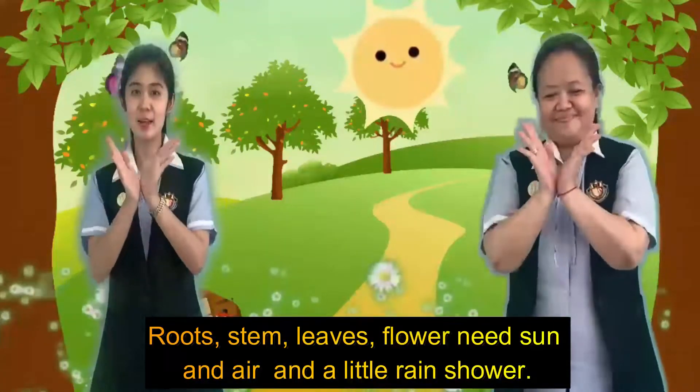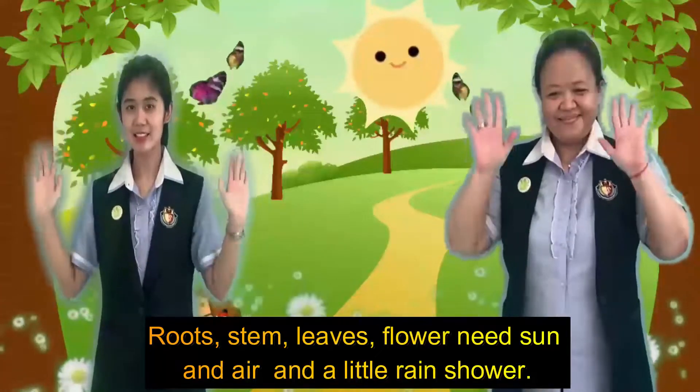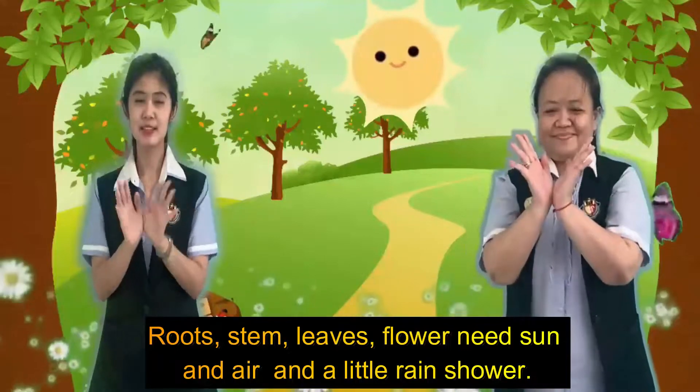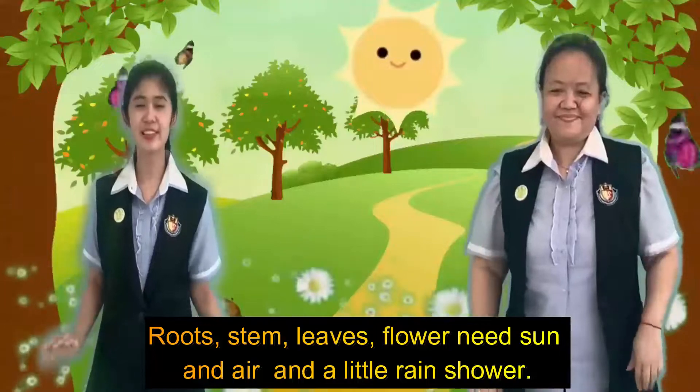Roots, stem, leaves, flower, need sun and air and a little rain shower.